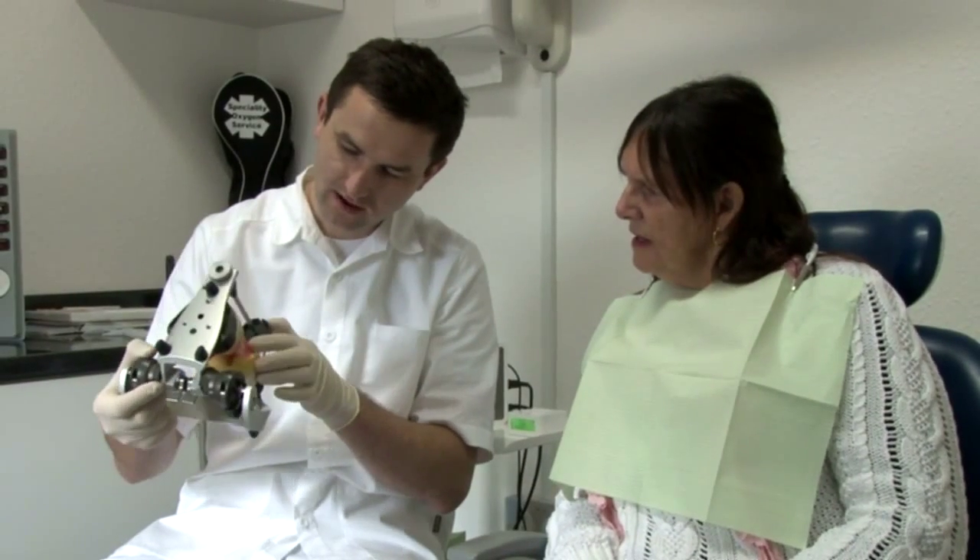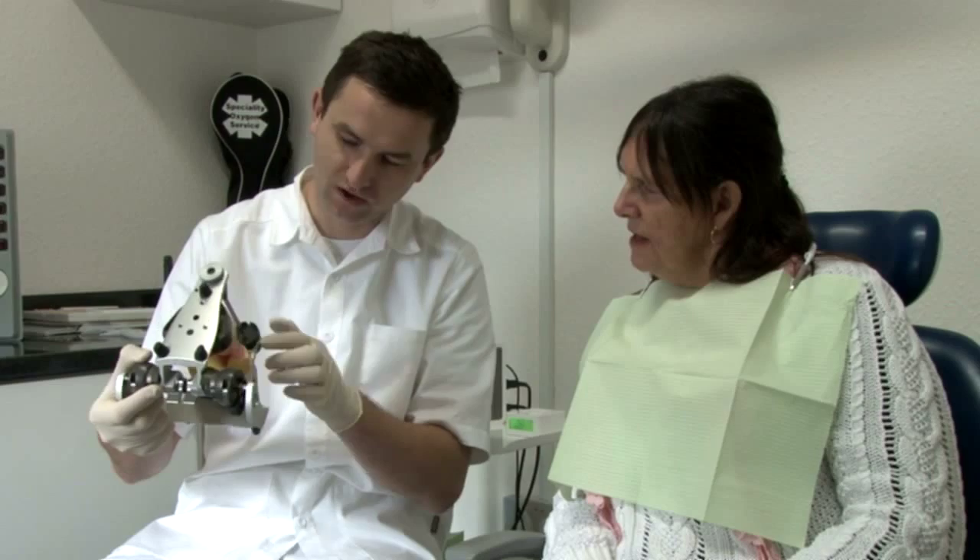Yes it is, it has given me a lot of confidence. I used to stand at the back in photos to make sure I was hidden, but now I'm going to start coming out to the front. It's changed because of the confidence.